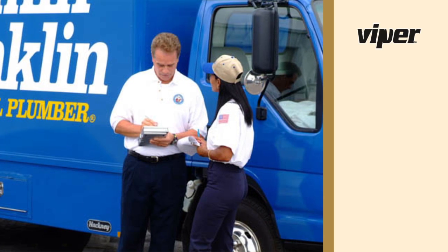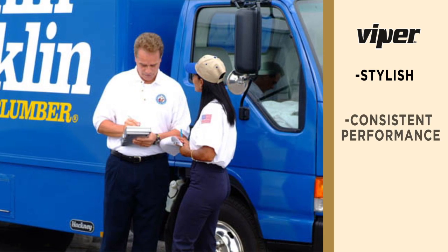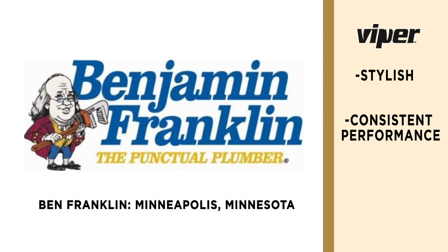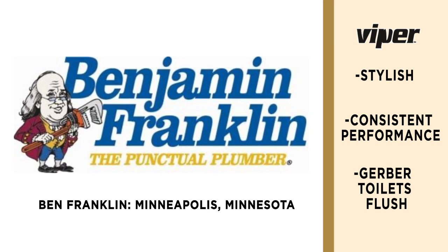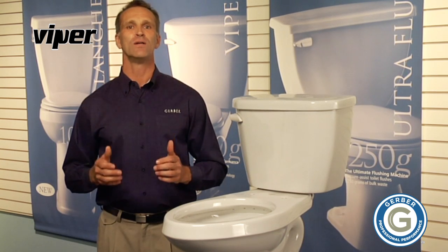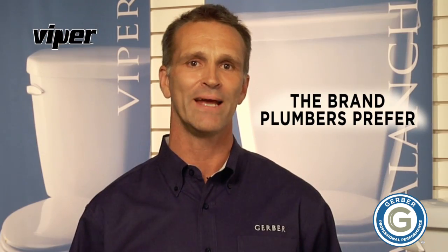My customers like the Viper toilet because the product is stylish and they like the consistent performance. Simply put, Gerber toilets flush, and that's what matters. The Viper — a favorite among commercial and residential customers alike, made by Gerber, the brand of professionally installed products that plumbers prefer.